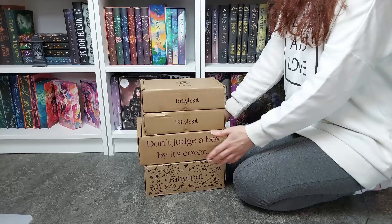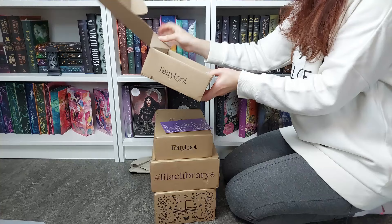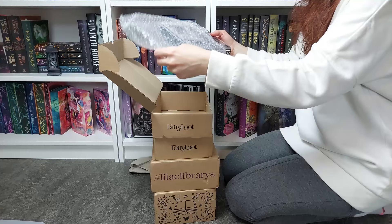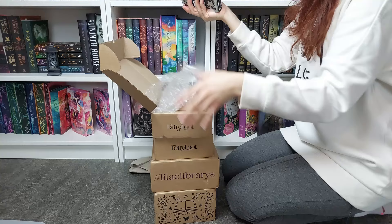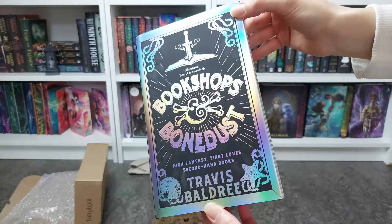Oh my god! We opened up with a good one — oh my god! You can probably guess this is Bookshops and Bone Dust. I am so excited to see this in person because the first book was so so pretty, and this has the same holographic foiling. How stunning is that! I love holographic foiling — there's something mesmerizing, something magical about it. It is so gorgeous.